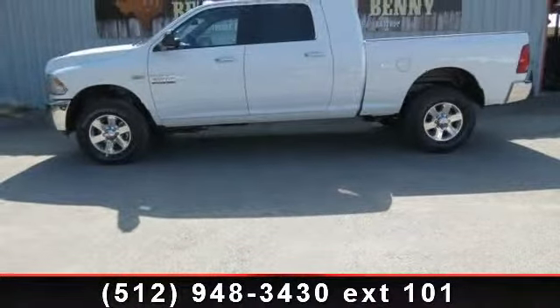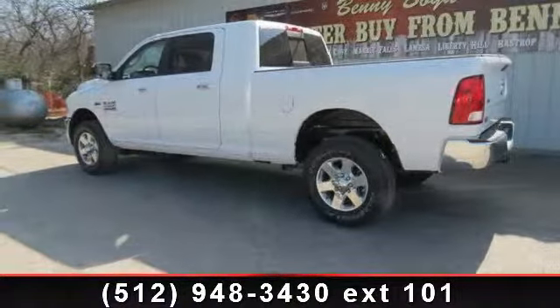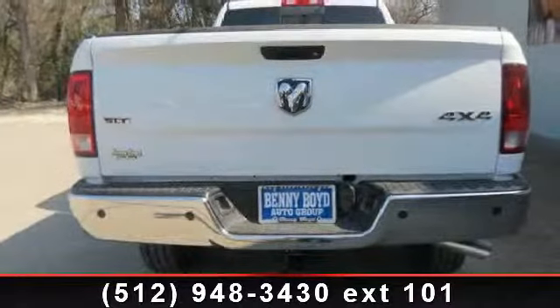This vehicle's top features include MP3 player, intermittent wipers, ParkSense rear park assist system, 4-wheel drive, and tow hitch.